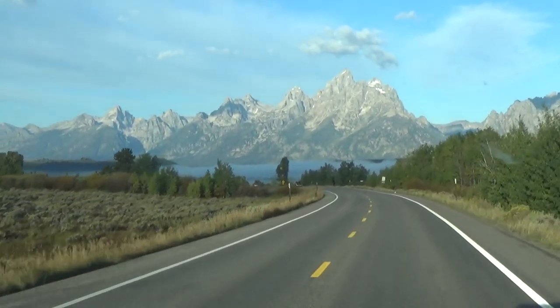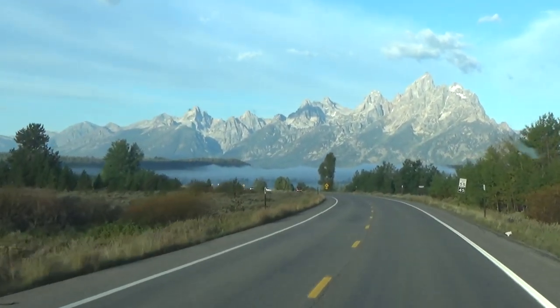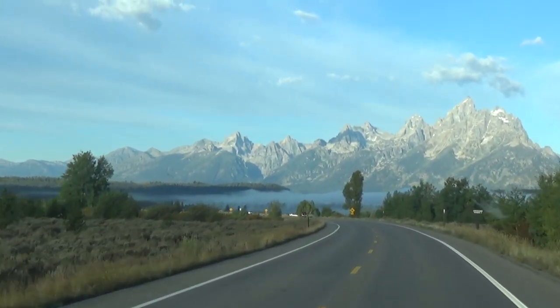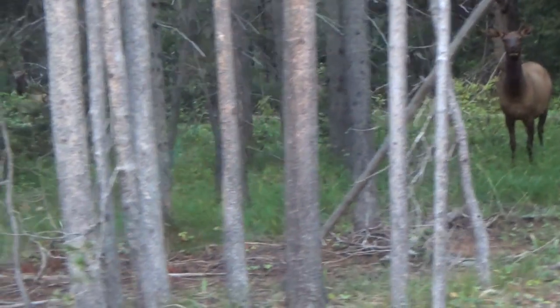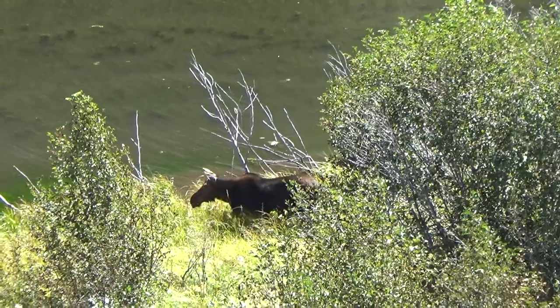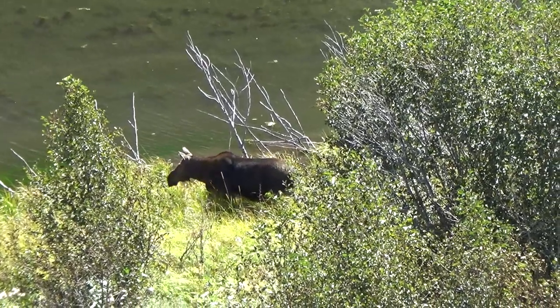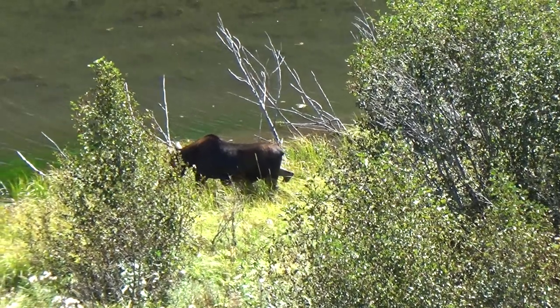Wildlife is another thing that people are anxious to see when they come through here. We have seen female moose — we haven't seen any bull moose, but we have seen female. The first one this morning was actually just on the road, and then we realized she had some friends there in the trees, but we were upon them and passed before we realized.